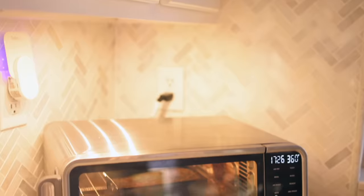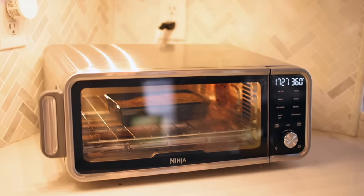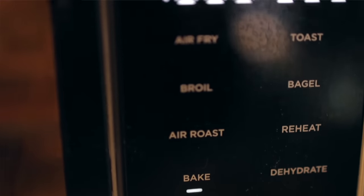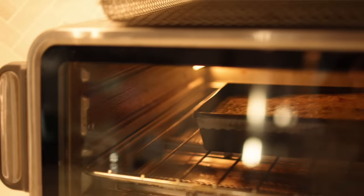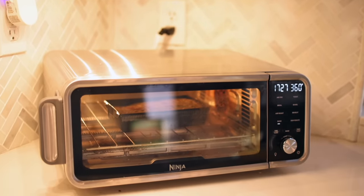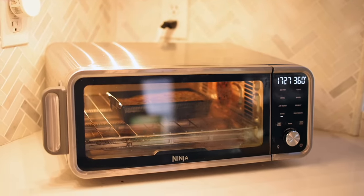My number one kitchen appliance: the Ninja air fryer all-in-one. If you're still using the old-school style air fryer, you need to switch to this one. It's 32% off — 70% off — and it does everything: toast, air fry, regular oven, even dehydrate. What I love most is how quiet it is and how fast it preheats. I don't even use my regular oven anymore.